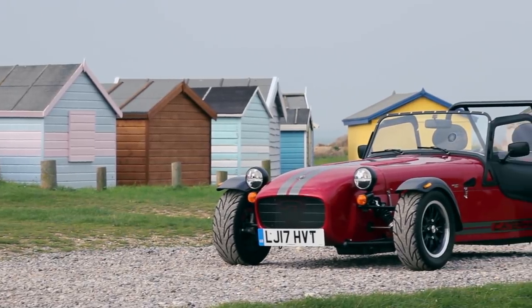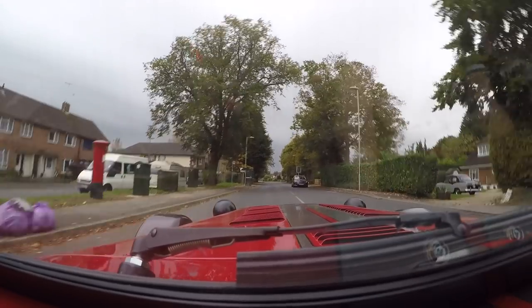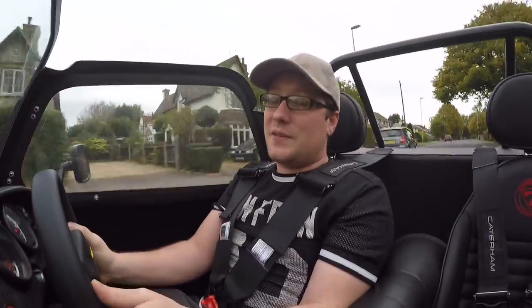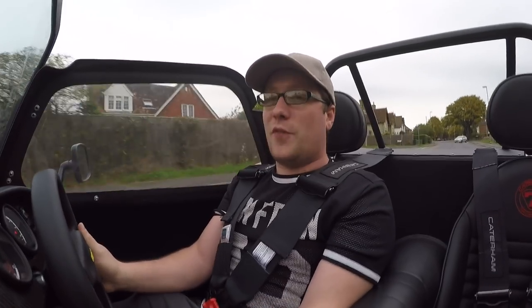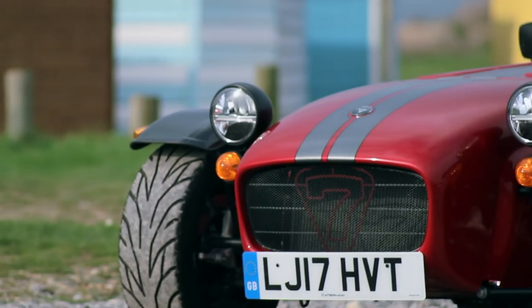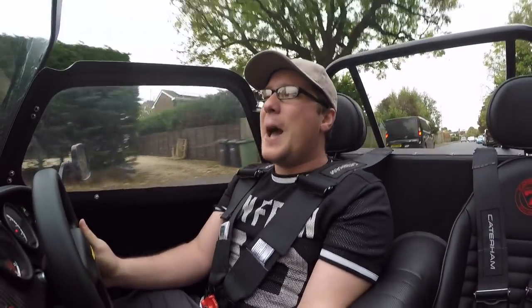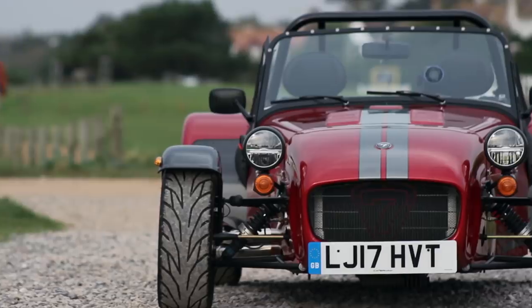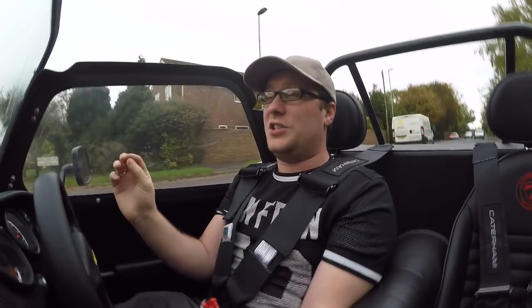Performance-wise, this is insane. 321 brake horsepower per tonne gives you that under-5-second 0-60 time, which out of a 180bhp 2-litre Ford Duratec engine is just insane. It is pin-you-in-your-seat performance, and it's so usable on public roads. However, on a track is where this really comes alive — this is an absolute track weapon. Having experienced one of these on track as a passenger, I can vouch for the fact that it's very fast and keeps up with cars that cost double the amount.